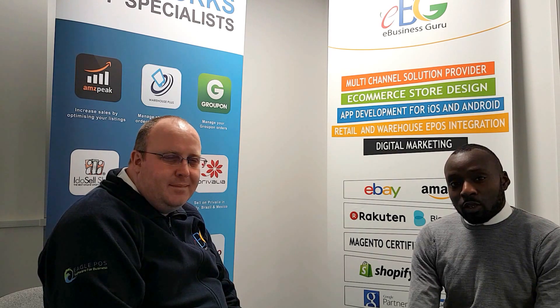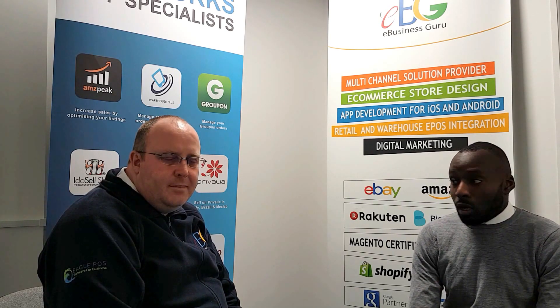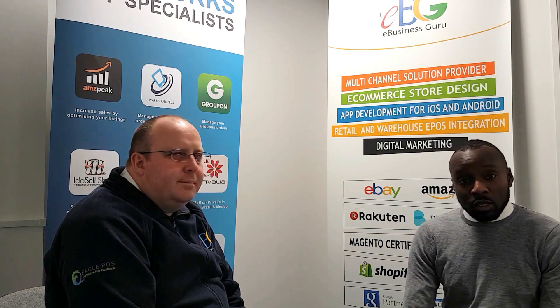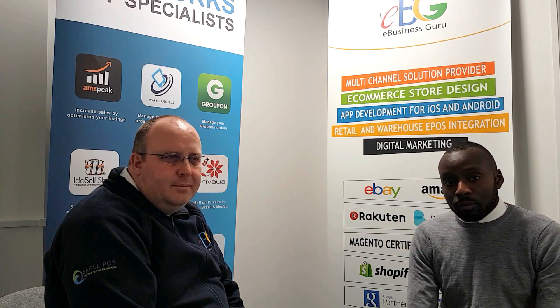Thank you for watching the eBusiness Guru behind the scenes video series. I hope you found this insightful and very useful. Mark, thank you again for joining us and sharing your views on the AMZ Peak app. If you'd like to know more, please contact us — you'll see links in the video and in the description below. You can also visit www.ebusinessguru.co.uk or drop us an email at adrian@ebusinessguru.co.uk.